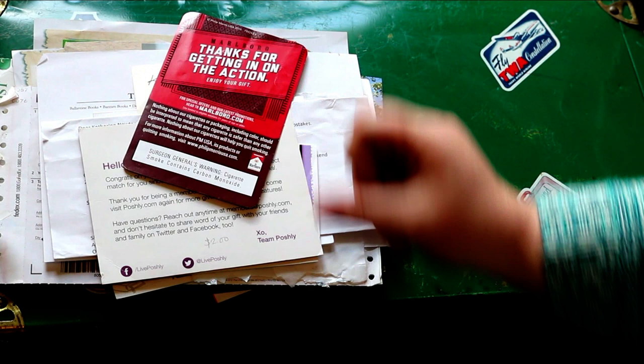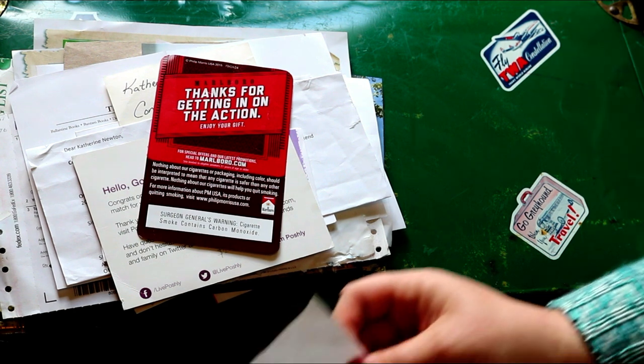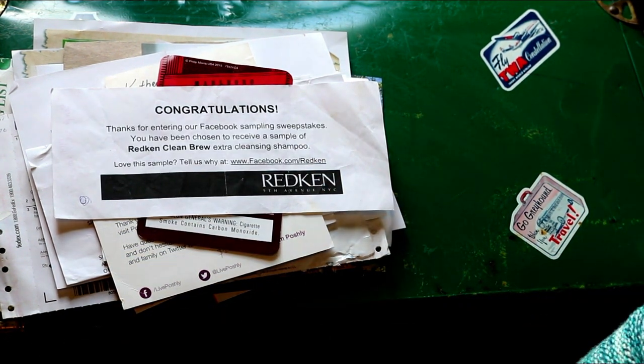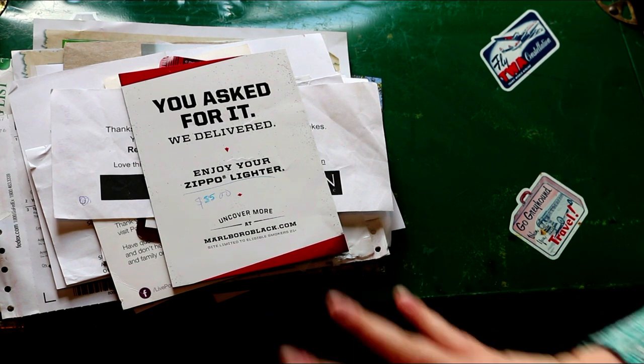Another Marlboro prize — I'm not sure what that was either, but again usually something kind of good. Redken shampoo. This one I put $35 on, so whatever that was was worth $35.